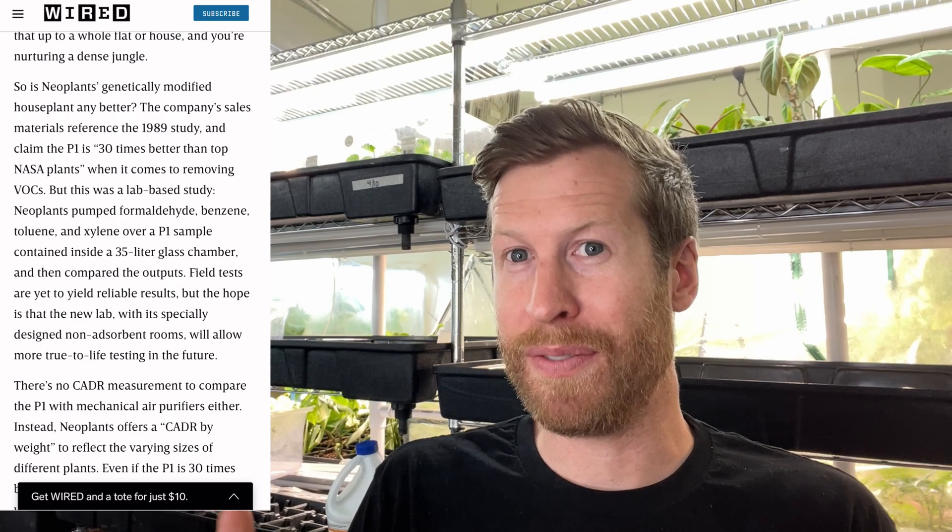Many of those same researchers are critiquing this new houseplant company out of France for the same sort of thing, saying you'll still need 10, 20, or 30 of these $180 plants. But scientifically it's really cool, and from a tissue culture and gene editing perspective, it's really fascinating as a science project. From a consumer standpoint though, I'm not sure.